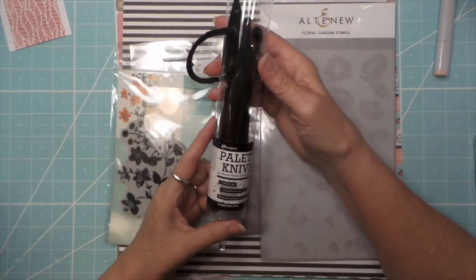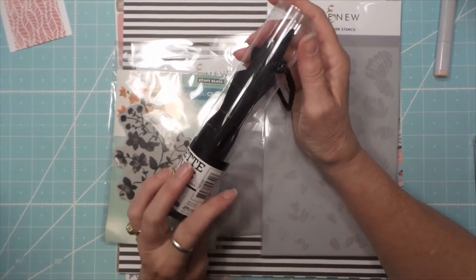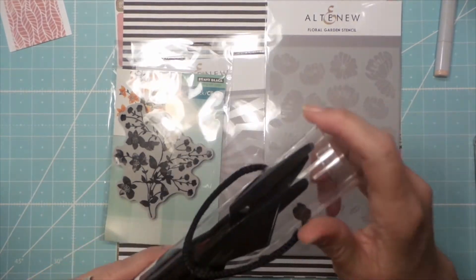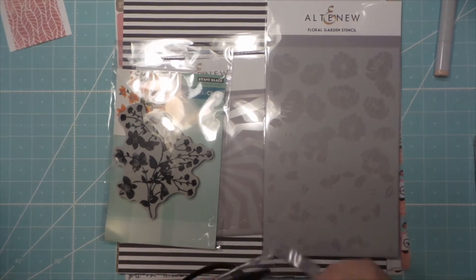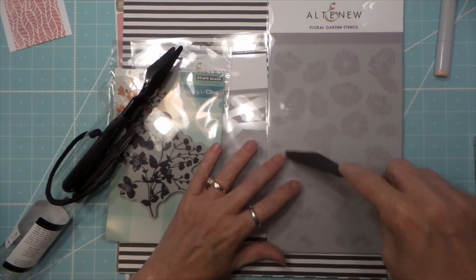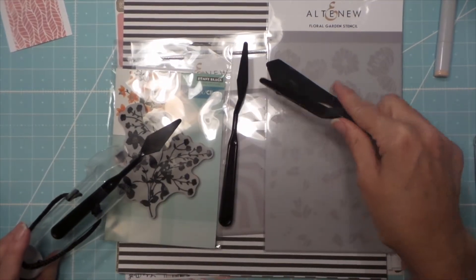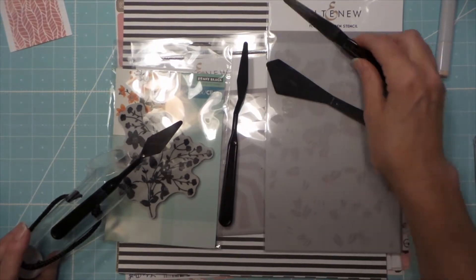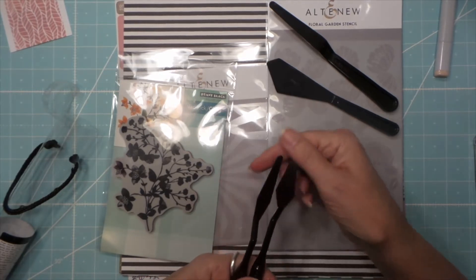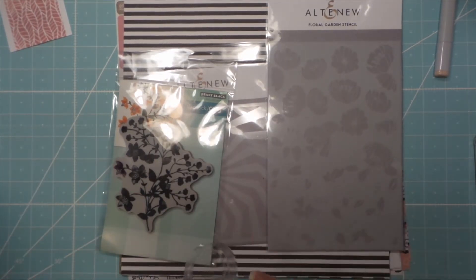Then I found this from Ranger — I've got a couple palette knives. I really liked this one; I thought it would be great especially for stencils. I think I have one like that, and then I got a really weird one that doesn't work. So these will be great for paste and whatnot.